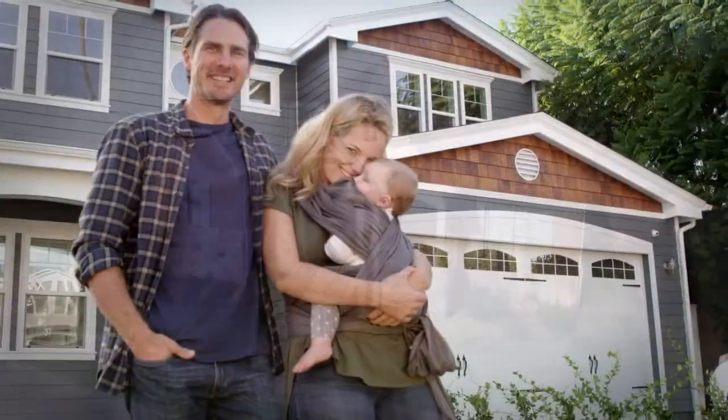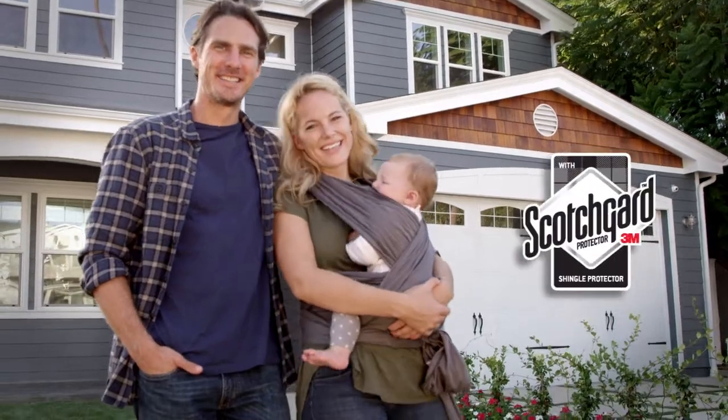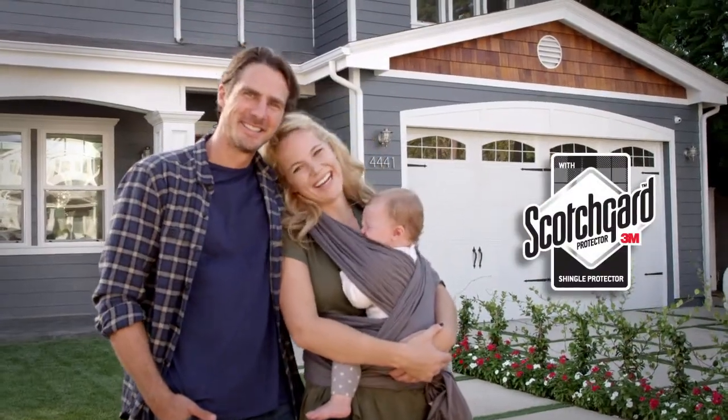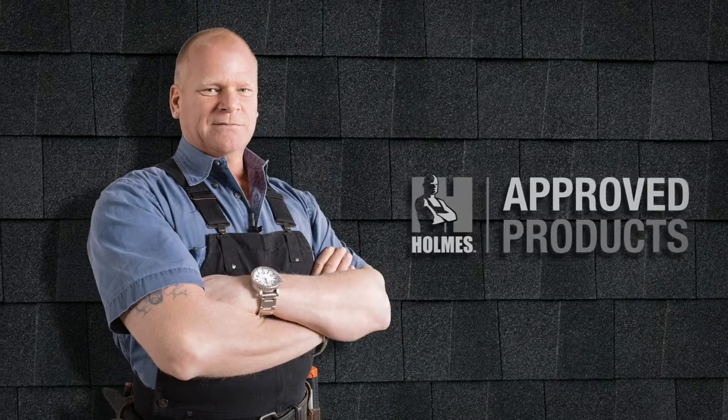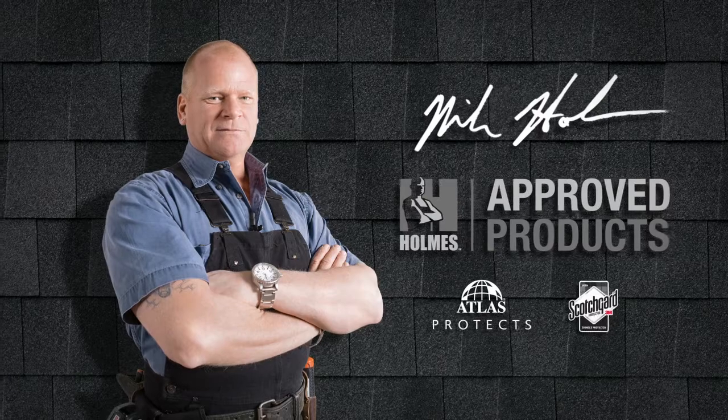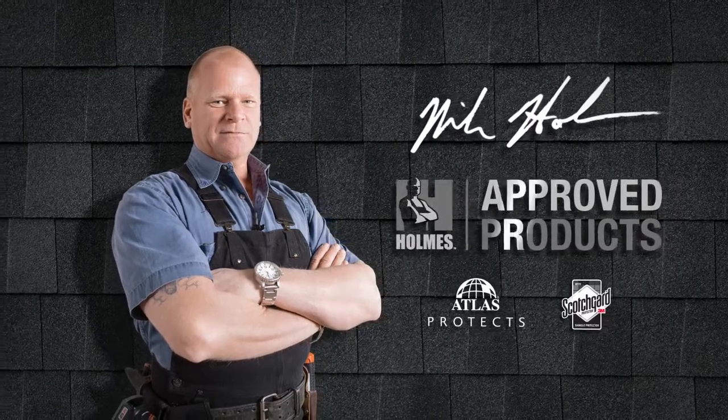With more than 25 years of proven performance, 3M's Scotchgard Protector is a trusted brand among all consumers. That's why professional contractor and TV host Mike Holmes named Atlas Shingles with Scotchgard Protector a Holmes-approved product.